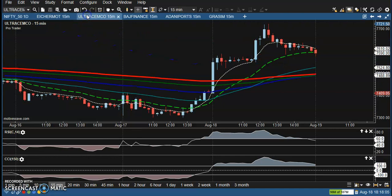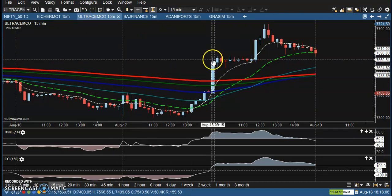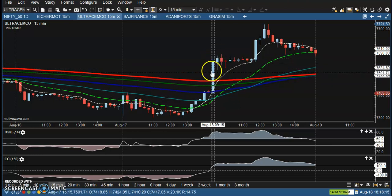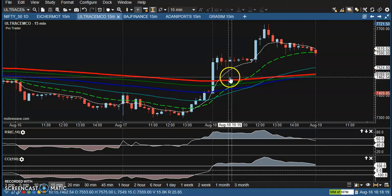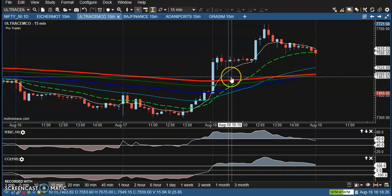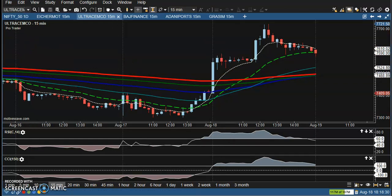Next is Ultra Track Cement. In the morning, price crossed this area but the candle was too big. We were looking for a pullback near the 200 exponential moving average, but price was not able to pull back to that level and continued toward the upside, so we missed that opportunity.